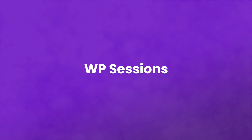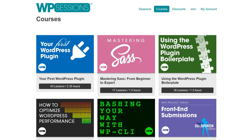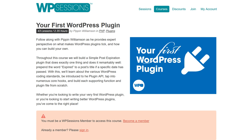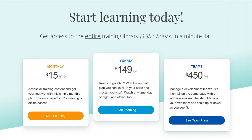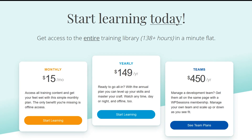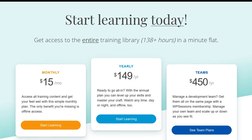Number eight: WP Sessions. Their content tends to be skewed more towards the intermediate developer rather than a total beginner. They cover topics like how to create your first plugin and using WP CLI. The content that comes monthly feels a lot like conference presentations, and for just $15 a month you can access their archives and check out what's constantly being added.